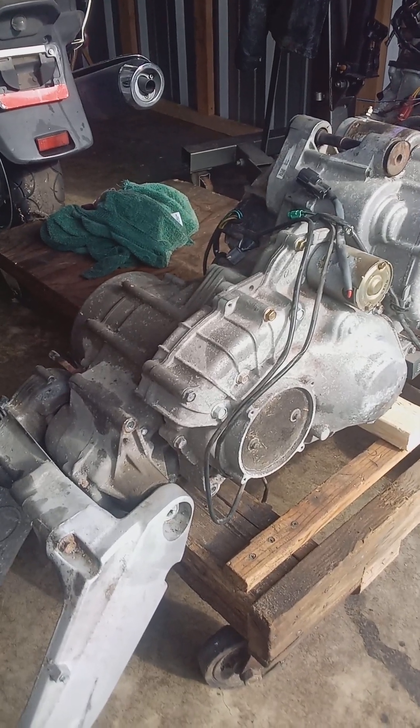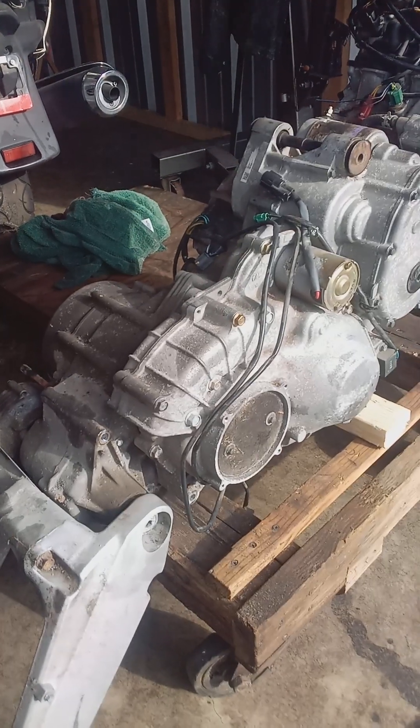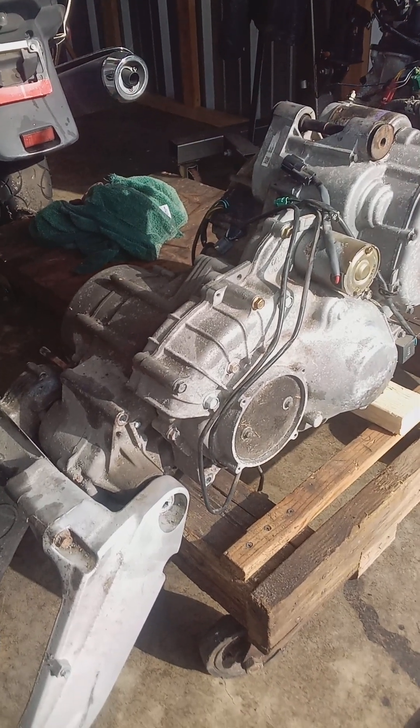Scooter Man here. It's the end of November 2023. A few tips about your Bergman AN650 scooter, no matter what year it is — 2002 through 2018 — they're pretty much all the same. There are some small differences.